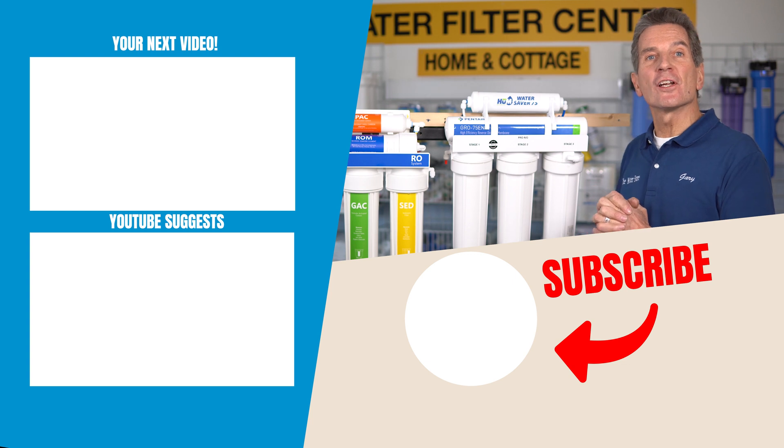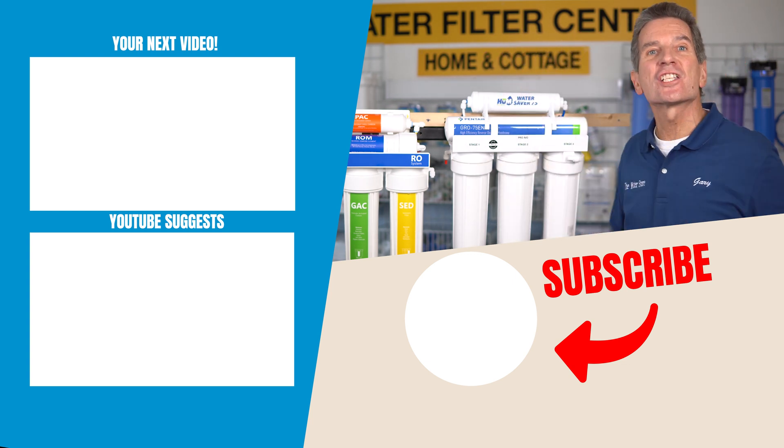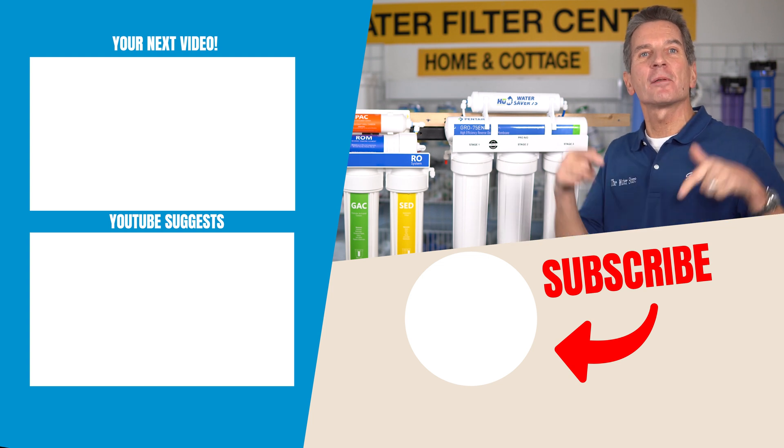To learn more about reverse osmosis drinking water systems, go to my next video up here and click there. Any questions or comments, please add them down below.